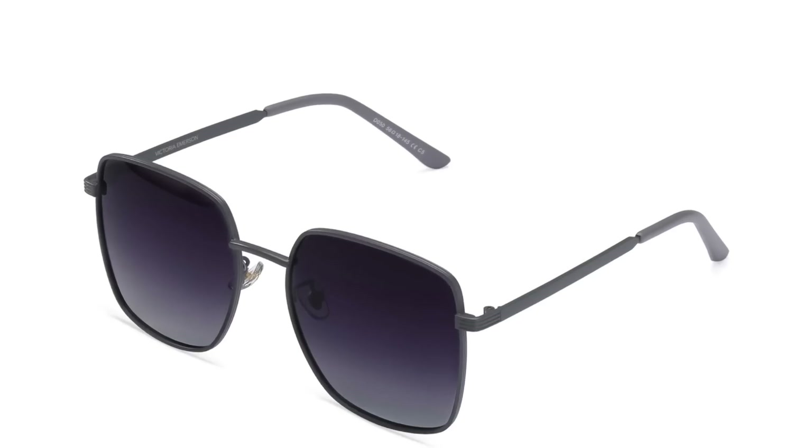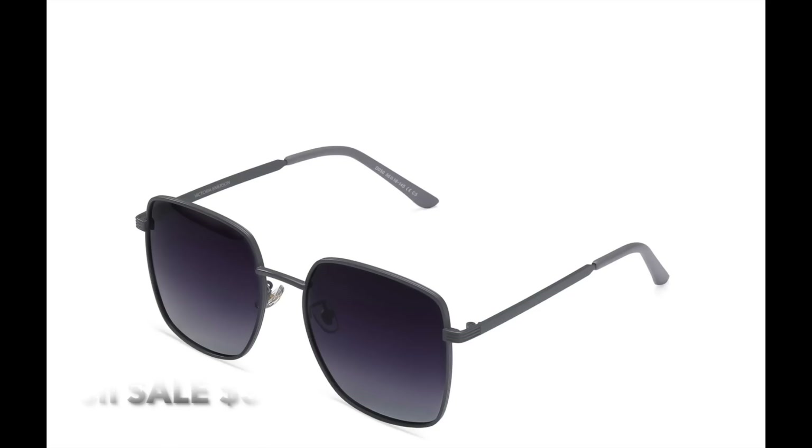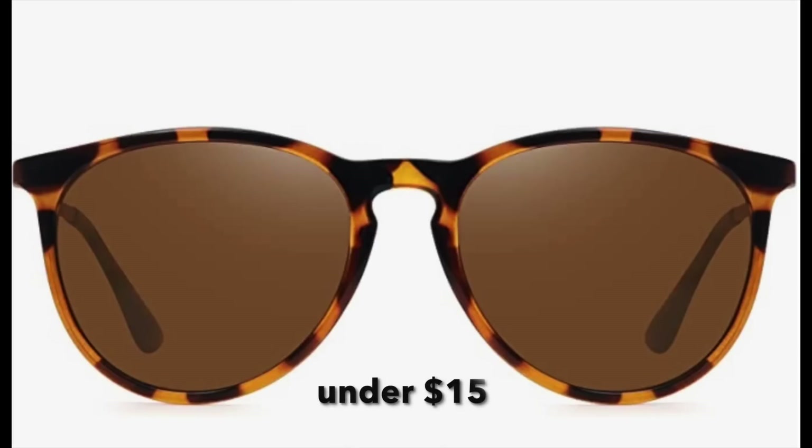Sunglasses are something we need year-round to protect our eyes, but we really notice them most in summer when we're spending more time outdoors. Christina and I have been enjoying some great budget-friendly options, including designer looks for less — classic aviator styles from Amazon, square lens, and cat-eye styles. You don't have to spend a lot to get a stylish look and great eye protection, so definitely add sunglasses to your summer must-have list.